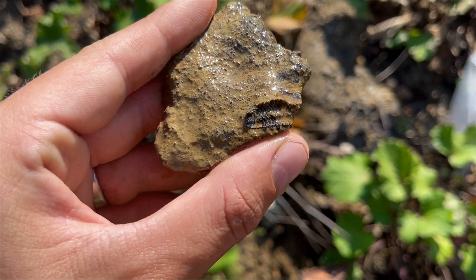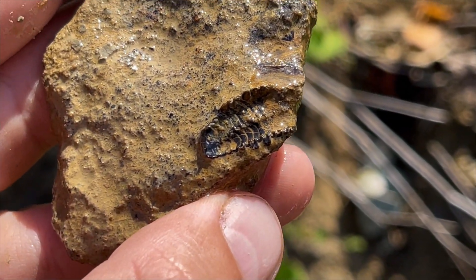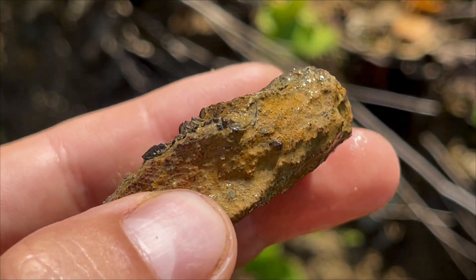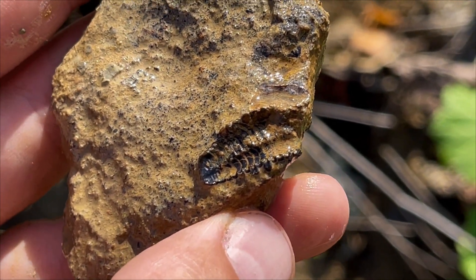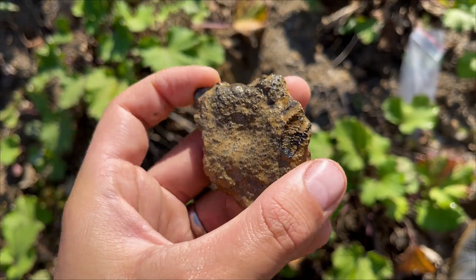Lukash was striking some rocks and found a trilobite pygidium and thorax - so basically almost half of a trilobite, maybe even pieces of the inside. But from the other side this will be insanely hard to prep. Nice catch though!